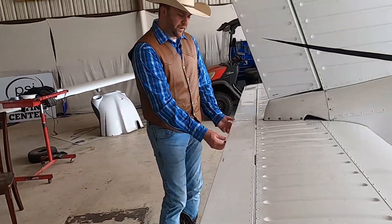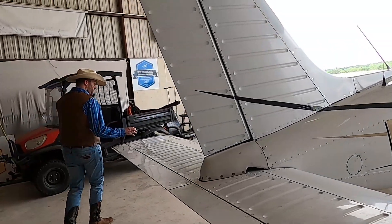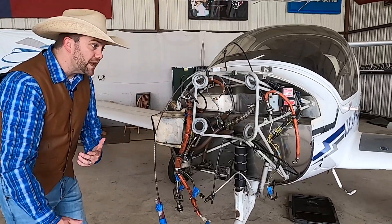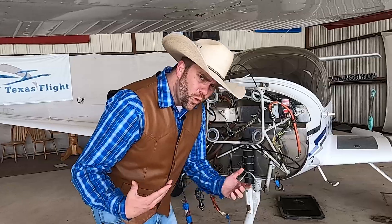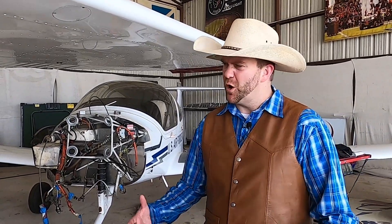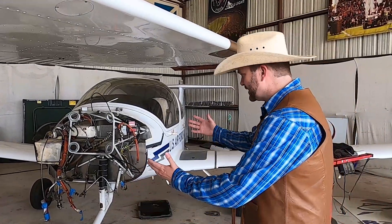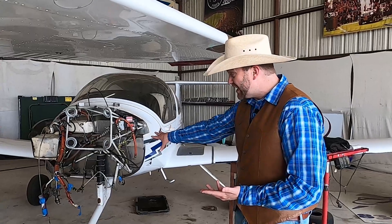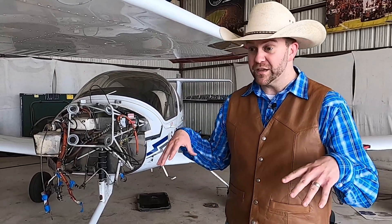Have you ever seen an airplane getting an engine job done? This airplane actually has its engine pulled off right now and it's being worked on in the shop next door. One really important thing about airplanes is that it's not all the glamour of being a pilot. The people that take care of them are extremely skilled workers — they have to know combustion engines, electrical systems, alternators, all kinds of communication devices. They have their own shop right here at Texas Flight.